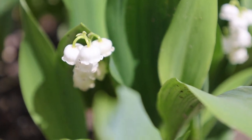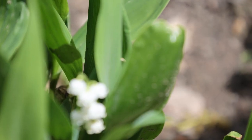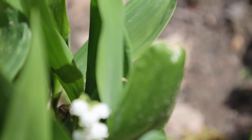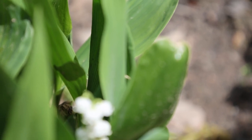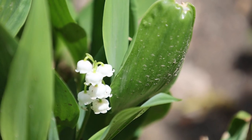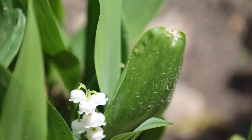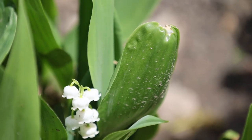The name Convalleria is the Latin word Convalleus which means valley, so that is why it's called lily of the valley. The name Majalis means belonging to May, which is when the flower blooms — although everything is blooming here early.